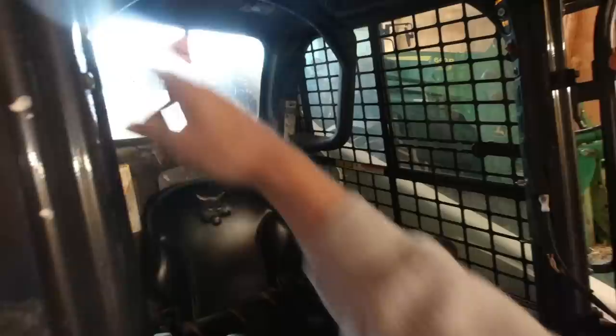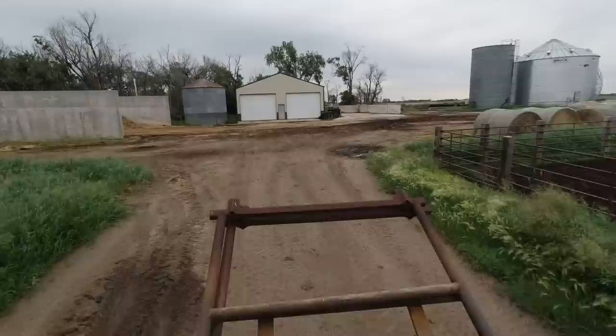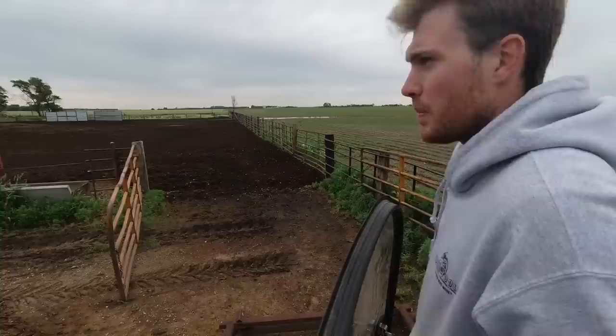Starting to smell a little mousy in here again. It'd be a little soft to be doing this, but it's about to get hot.